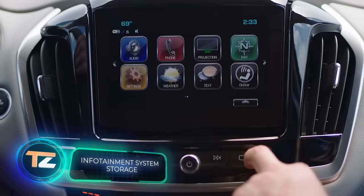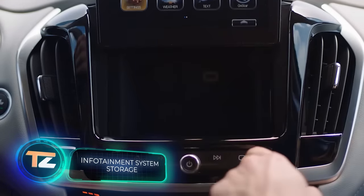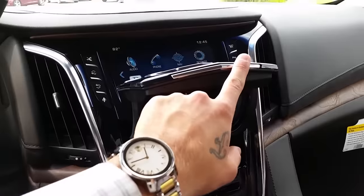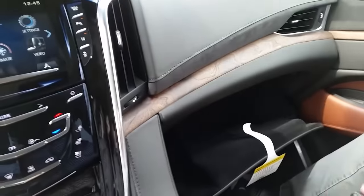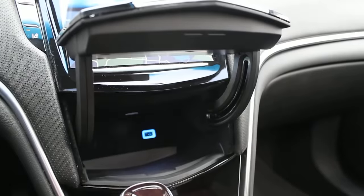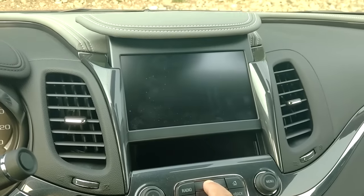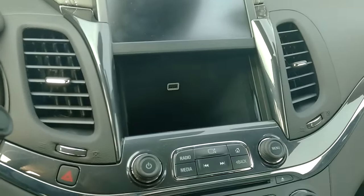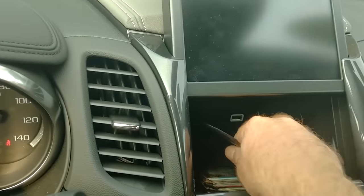Auto makers often have similar ideas, but sometimes funny situations arise as a result. Many people buying certain catalytic models with the Q system are unaware that it has a hidden storage and can also control the glove compartment. After about five years, they stumble upon a YouTube video where they discover this feature. Some Chevrolet models also have a similar secret compartment, and both brands provide a USB port so you can safely leave your smartphone or other gadgets to charge inside the car.